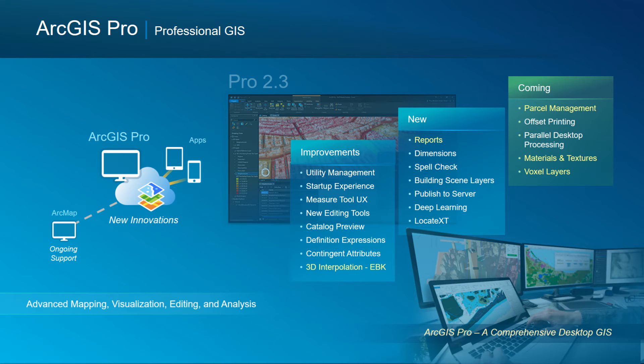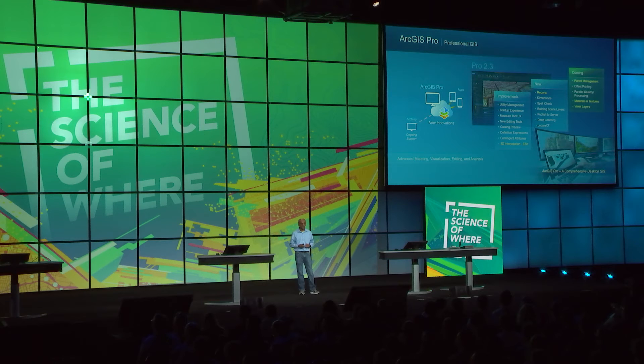Moving on to the products that deliver these capabilities: ArcGIS Pro is our comprehensive desktop GIS for professionals, with huge advances in the 2.3 release — including 3D interpolation, utility network management, reports, and deep learning integration. Areas of current focus include parcel management with a renewed focus on the parcel information model, high-fidelity rendering, and work on voxels for use with atmospheric data, ocean data, and field data in three-dimensional space.